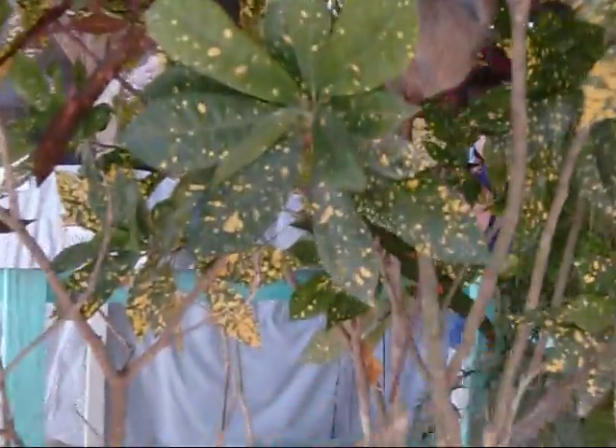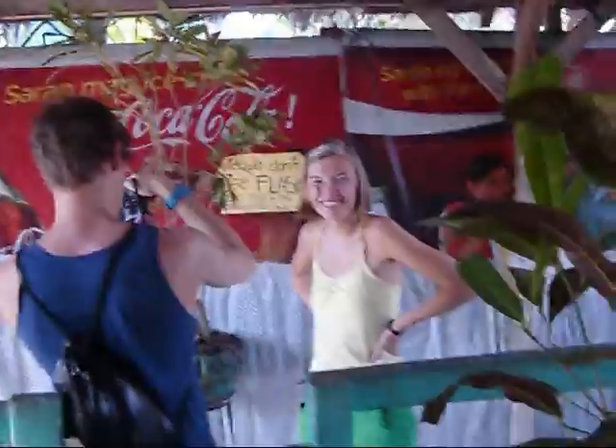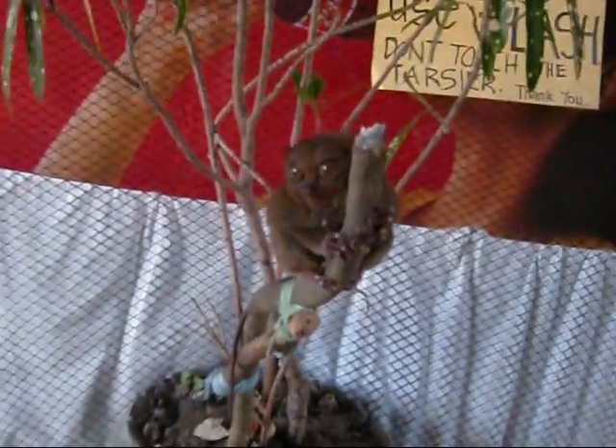This one up here is looking away. Oh, he's a big one though. We're going to feed the Tarsier here. There's one hiding in there — let's see if he's hungry.